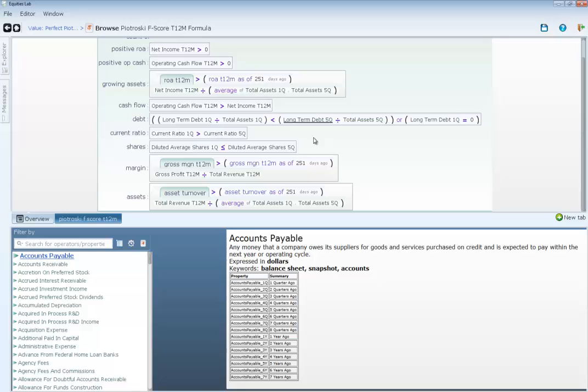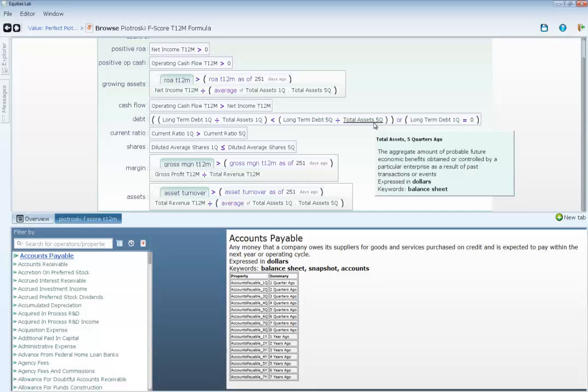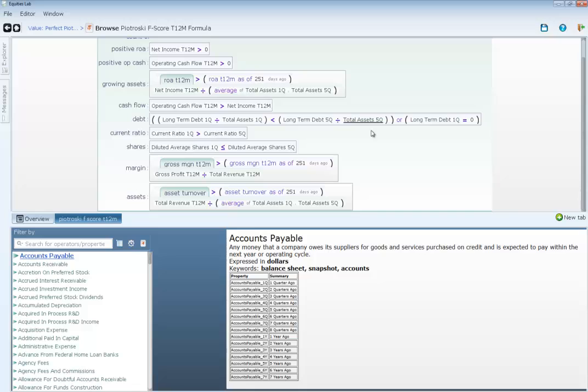Another big one is shares outstanding. Some companies like to push shares into the market at random times, which almost dilutes the market. This checks to make sure the amount of shares outstanding this quarter is the same or less than the shares from a year ago. Then there's the gross margin — if the full year gross margin exceeds the prior year gross margin, you get growth. Gross profit divided by total revenue just needs to be higher than last year's. Finally, asset turnover measures productivity: if the percentage increase in sales exceeds the percentage increase in total assets, it gets that point.